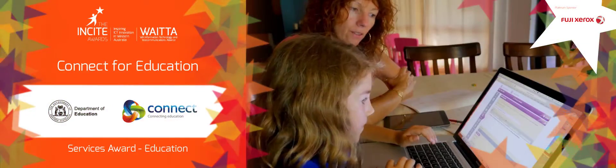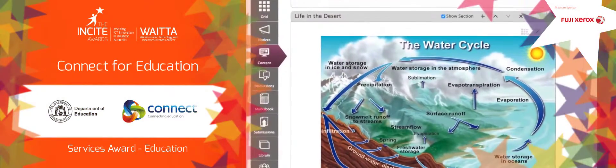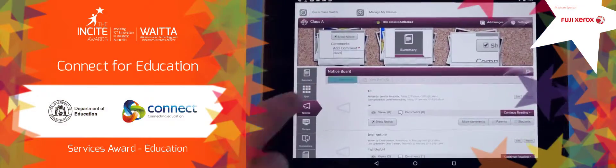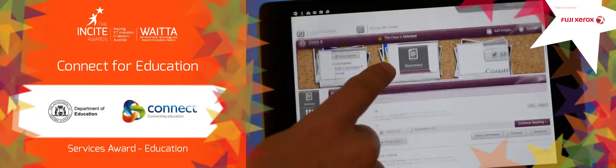Connect for Education is an integrated online learning environment. It delivers comprehensive service for kindergarten to year 12 through to adults. Connect for Education provides collaboration networks and professional learning for teachers.